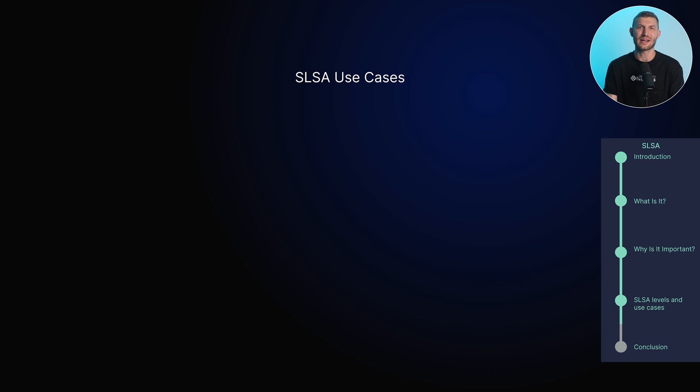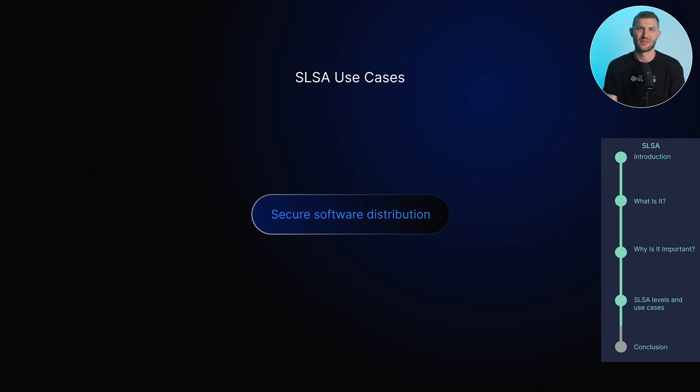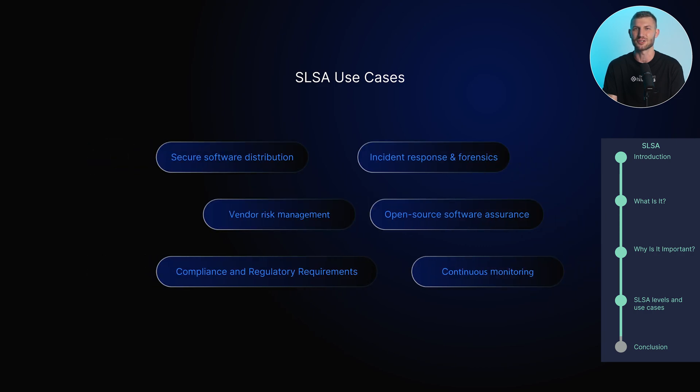SLSA has a wide range of use cases across various industries. Secure software distribution ensures that software artifacts are securely distributed from the source to the end user, verifying their authenticity and integrity. This is crucial in industries like healthcare, finance, and critical infrastructure. Vendor risk management helps organizations assess and manage risks associated with third-party vendors. By enforcing specific security requirements and trust levels for software artifacts, organizations can ensure that vendors adhere to necessary security standards.